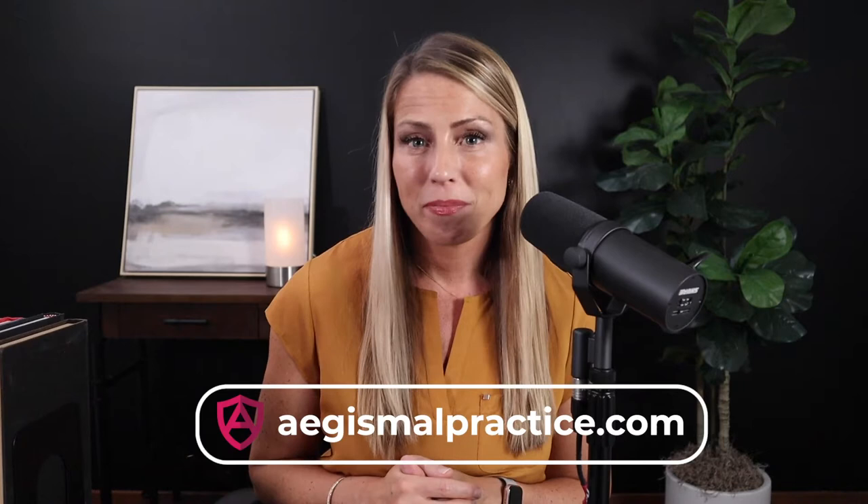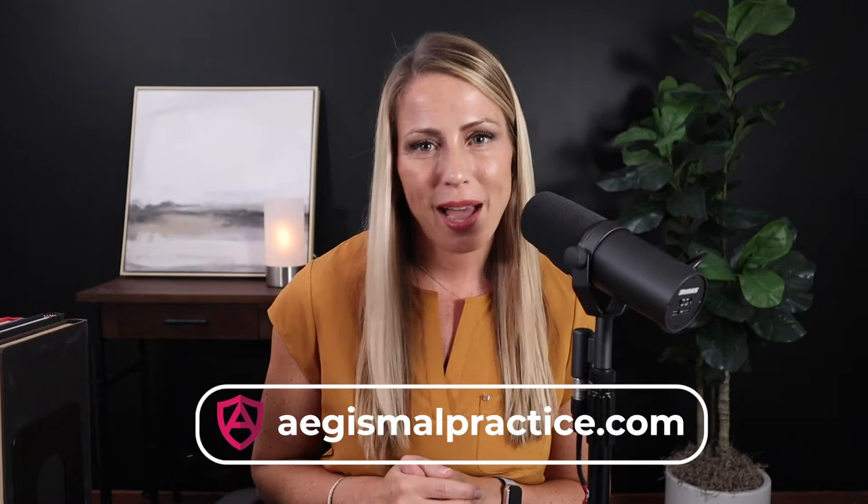Just a quick reminder before we jump in: we're here to provide general information on medical malpractice insurance and related topics, but not specific legal or insurance advice. So if you have a question about your practice or individual coverage needs, be sure to ask your agent or legal advisor, or contact us at AegisMalpractice.com. That's A-E-G-I-S Malpractice.com. We'd be happy to help.